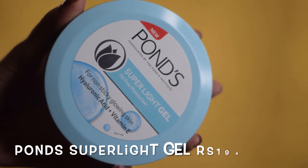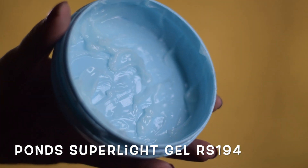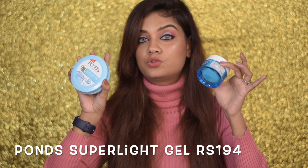Another moisturizer I recommend is the Olay One Super Light Gel — it's a cult product. I made a separate video comparing these two, so if you haven't seen that, do check it out. I have an in-depth demo and review of these and whether they're dupes or not. Very affordable, and I highly recommend this moisturizer.